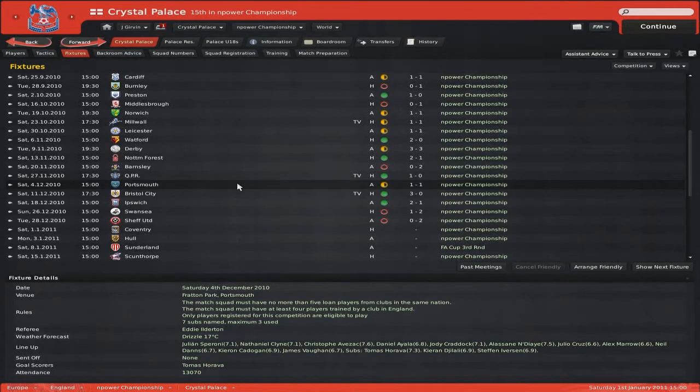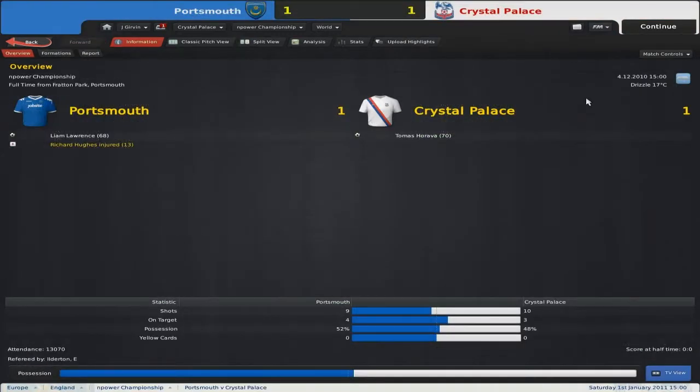Hey guys, welcome back, it's Jack from Tiddle Let's Plays and I've got another Football Manager 2011 gameplay. Today I am reviewing the month of December, the festive month of Christmas. Interesting month — it started off well with a draw and two wins, then unfortunately going into the new year on the back of two losses, but I guess it leaves room for improvement. Let's go ahead and take a look at the goals straight away.